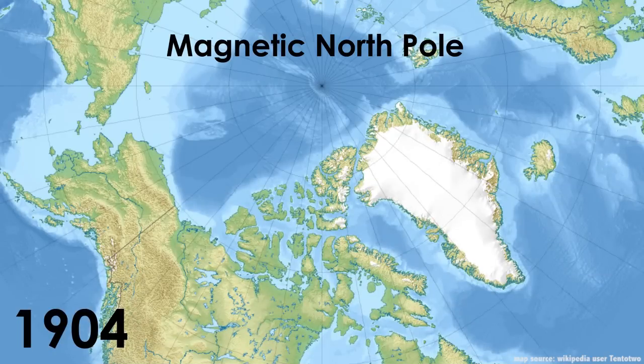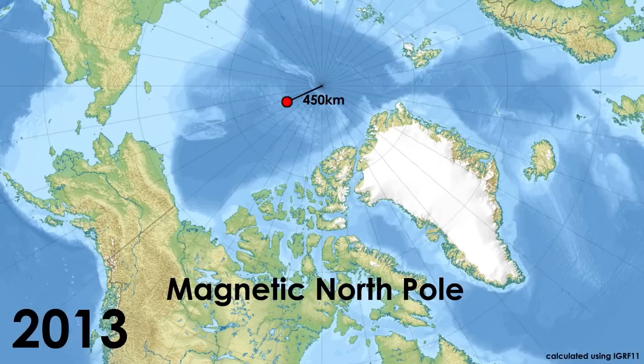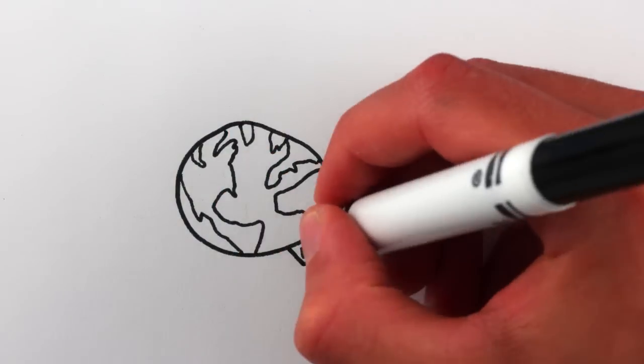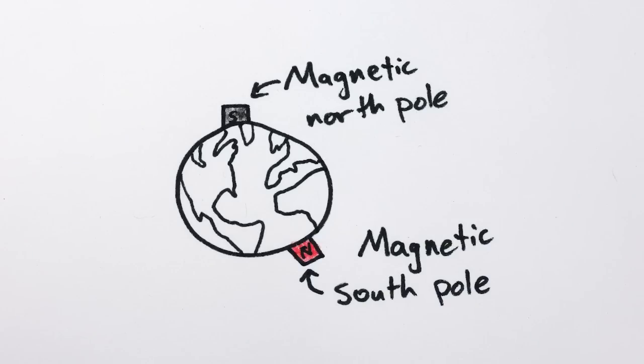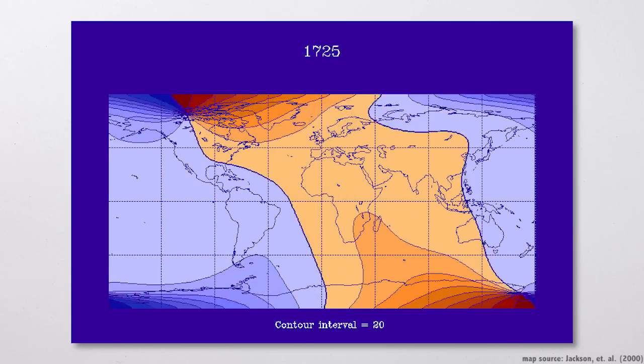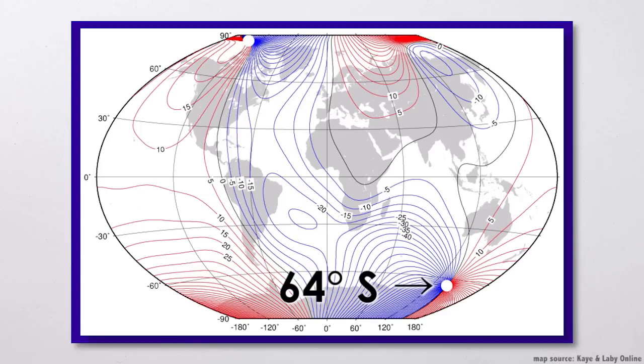A hundred years ago, the magnetic North Pole was located in northern Canada, over 2,000 kilometers south of the geographic North Pole, and it's been moving consistently northwest since then, currently sitting in the middle of the Arctic Ocean 450 kilometers south of the geographic North Pole, and drifting about 55 kilometers closer to Russia each year. What's more, the magnetic South Pole is not on the exact opposite side of the Earth from the magnetic North Pole. It drifts around in a somewhat independent fashion, and is currently 20 degrees closer to the equator than magnetic North.